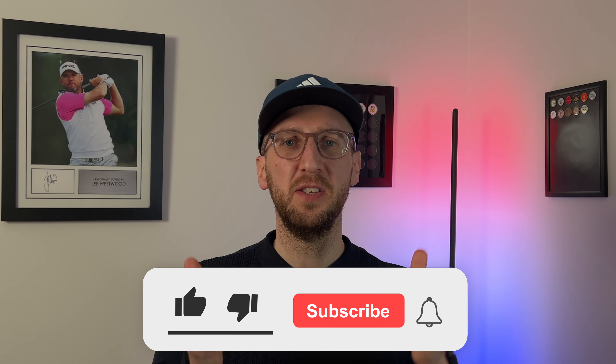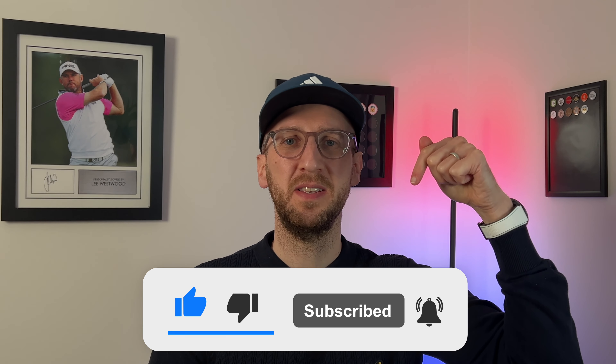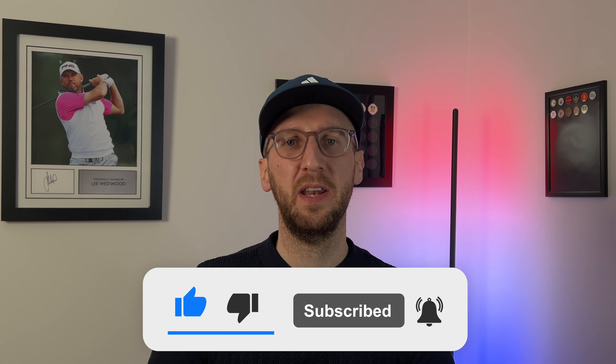If you liked the video, please hit that thumbs up button. If you're not yet subscribed to Weekend Tour Pros, hit the button below, and ring the bell icon to get notified of all my videos as they land on YouTube every single week. Thank you so much for watching — I hope you have a great day. Goodbye.